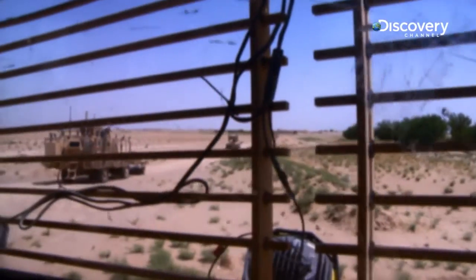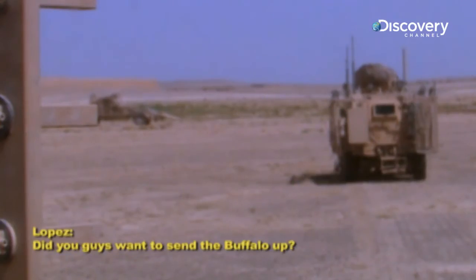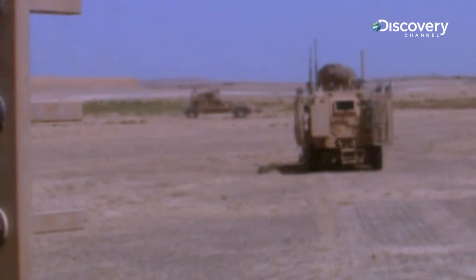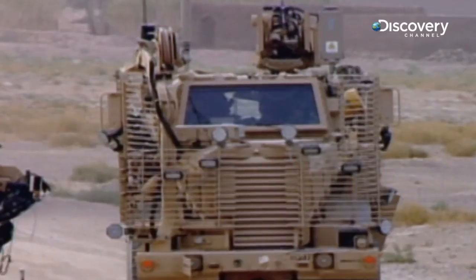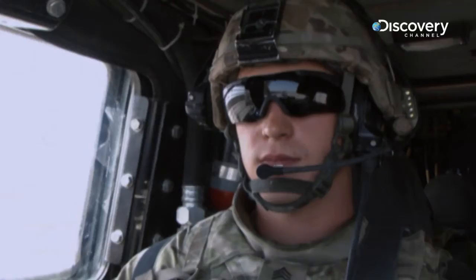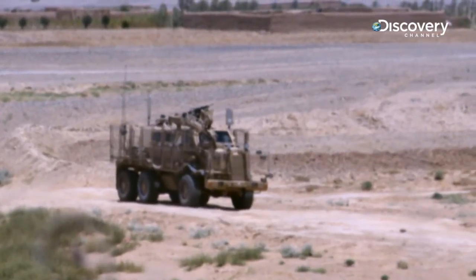At the front of the convoy, the Husky's radar detects something suspicious underground. Blake risks his only Buffalo to investigate. Now it's up to Sergeant Bruce McCracken to interrogate the possible IED with the vehicle's 30-foot arm.